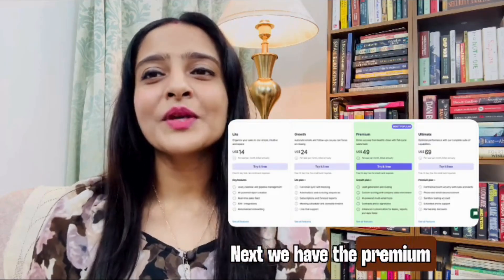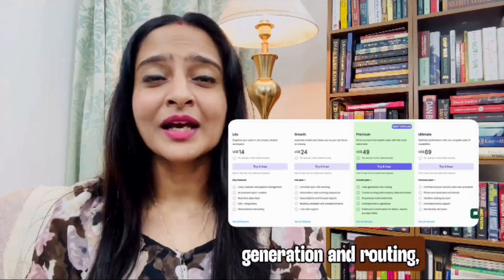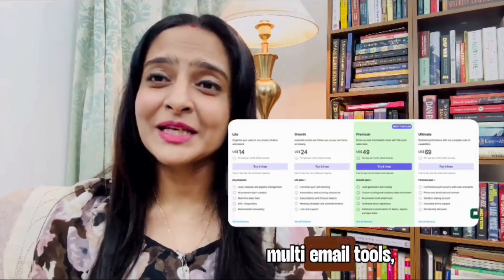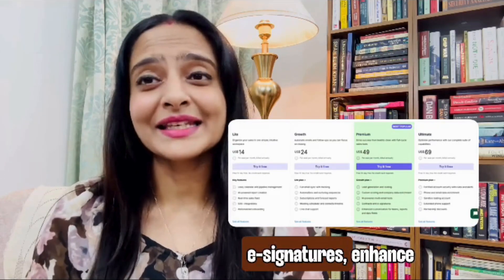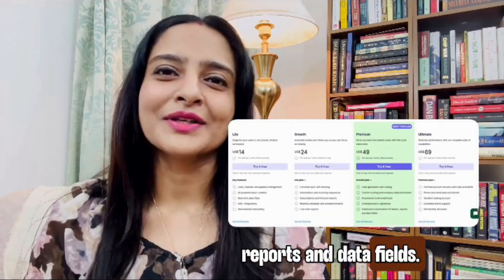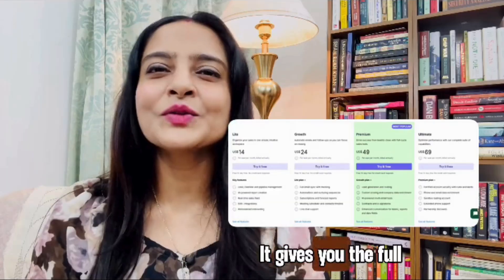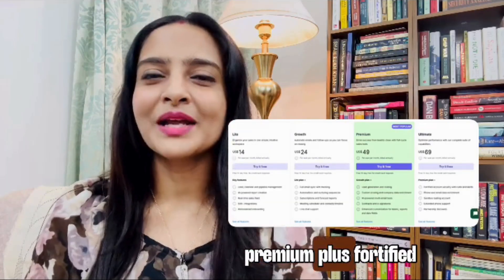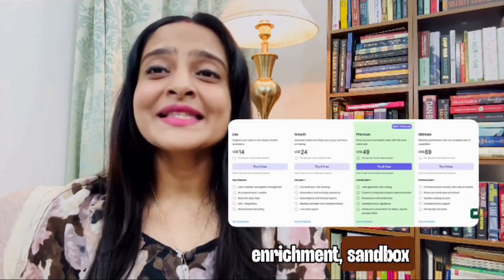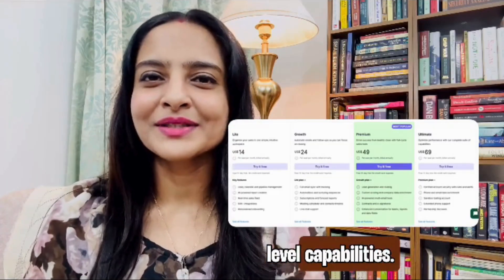Next, the Premium plan at $59 per user per month adds lead generation and routing, customer scoring and company data enrichment, AI-powered multi-email tools, contracts and e-signatures, and enhanced customization for teams, reports, and data fields. Finally, the Ultimate plan at $79 per user per month gives you the full suite — everything in Premium plus fortified account security, phone and email data enrichment, a sandbox testing account, extended phone support, and other enterprise-level capabilities.